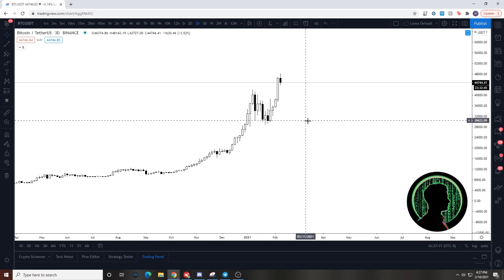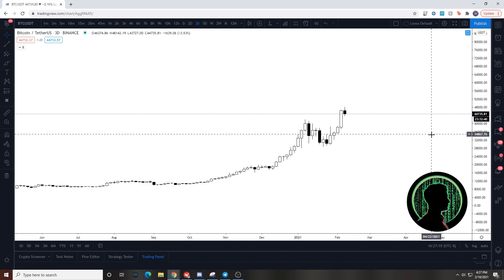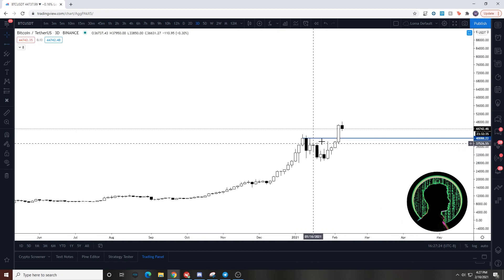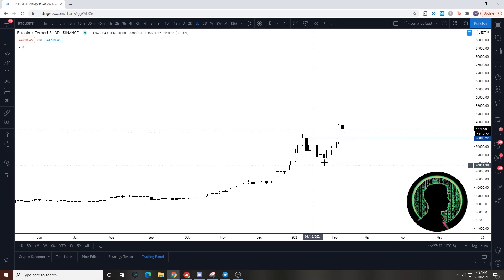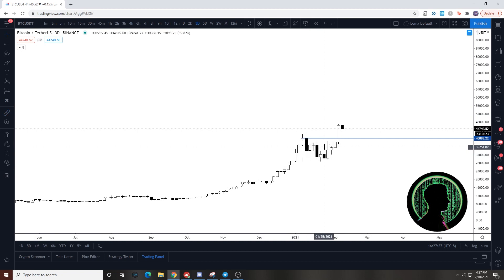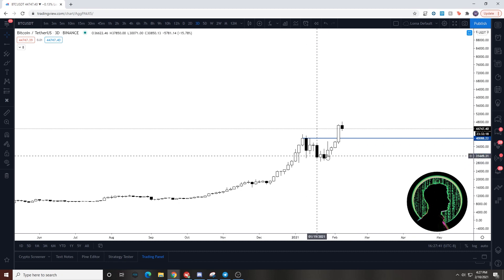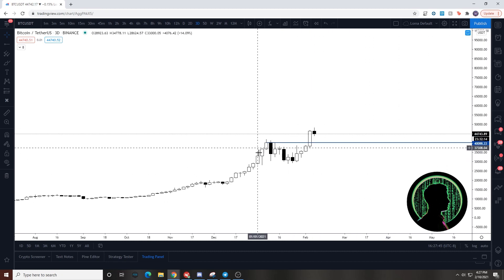On the three-day chart you can see we had this area which was the initial rejection — we got up to around the 40,000 area, got rejected, and consolidated for maybe a month. Most of January we had this little consolidation, this reaccumulation period, and then we had the Elon pump.